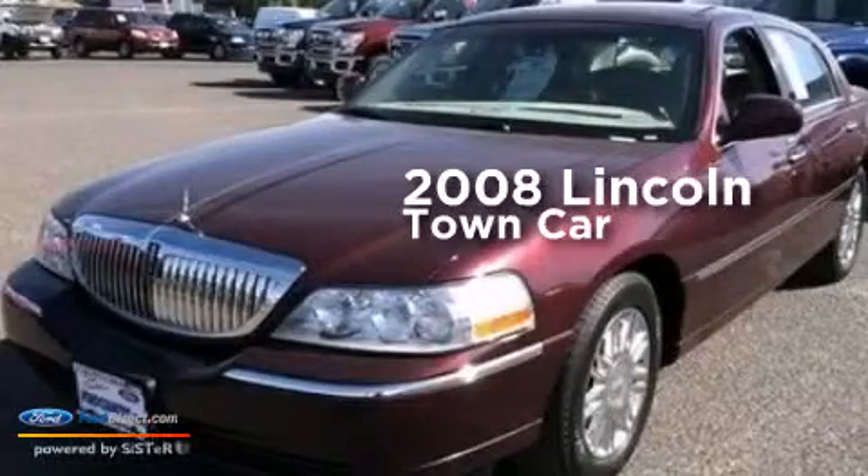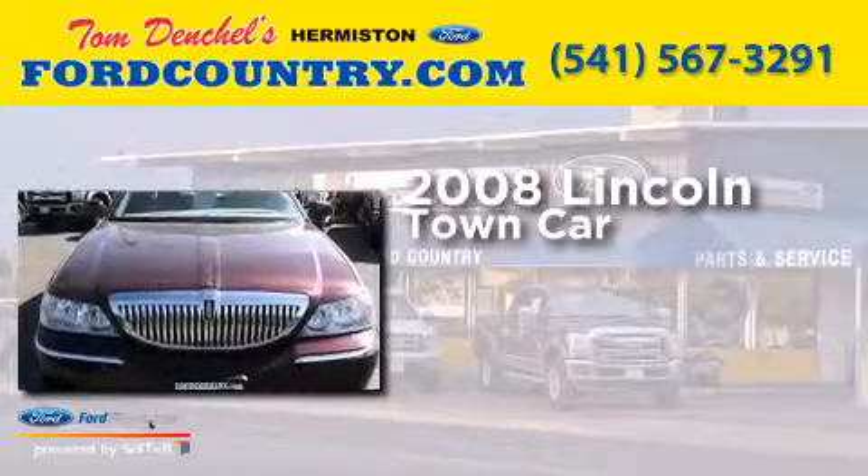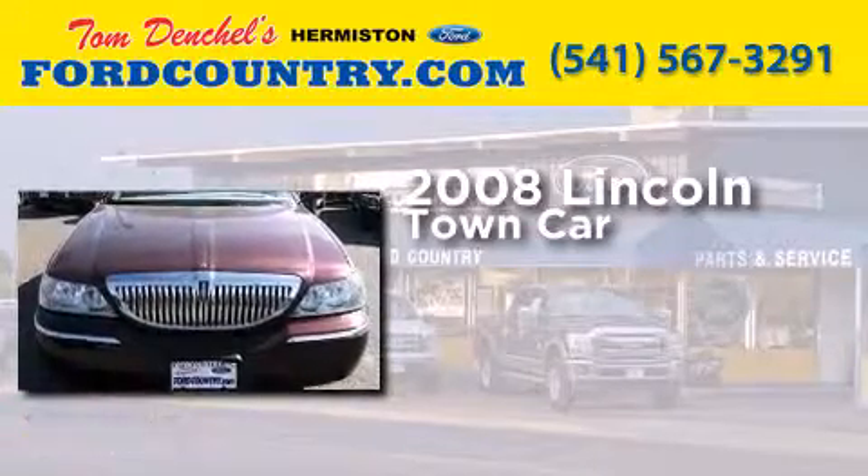This is a 2008 Lincoln Town Car. It has a 4.6 liter 8-cylinder engine and a 4-speed automatic transmission.